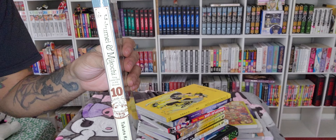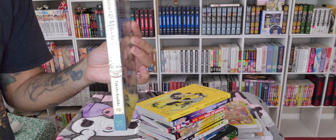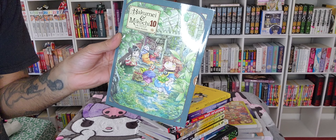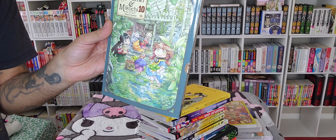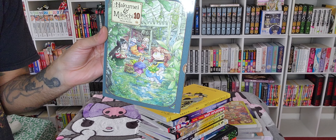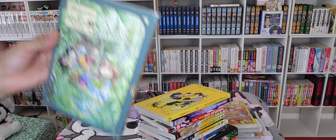I'm actually missing volume nine, so I need to find that ASAP because I really want to get caught up on the series. I love the beautiful muted tones they use for the borders of the covers — they really showcase the gorgeous backgrounds and the simplistic but really cute, expressive characters. Epic.